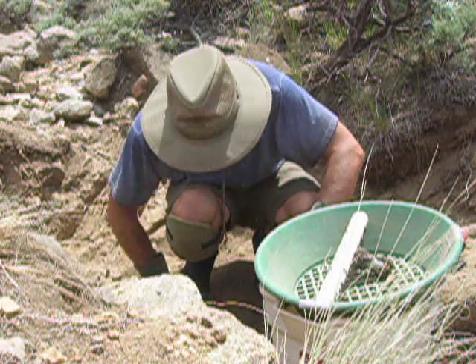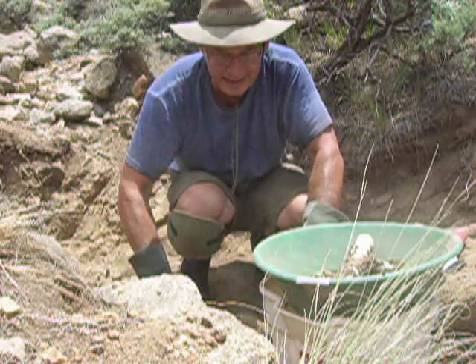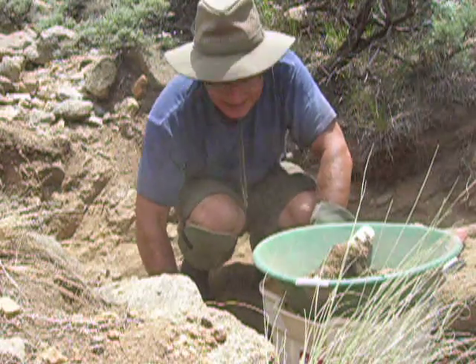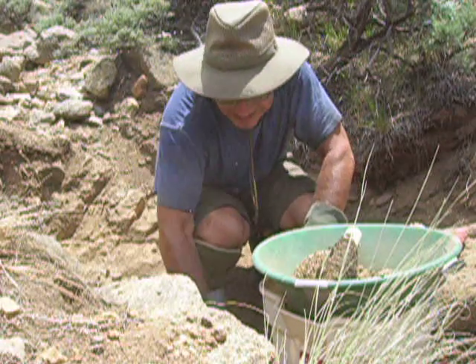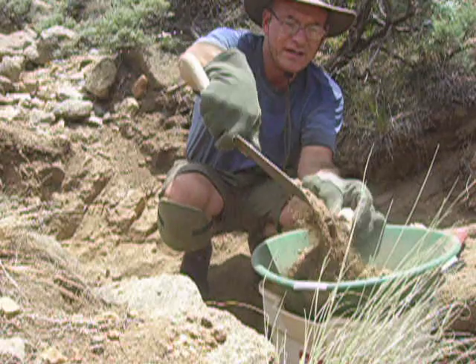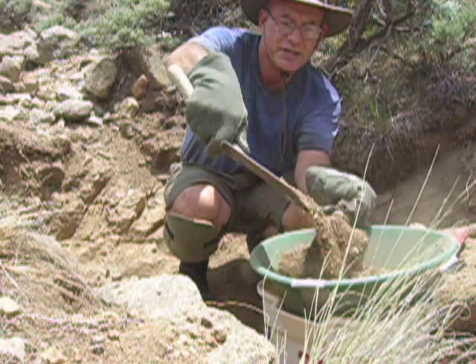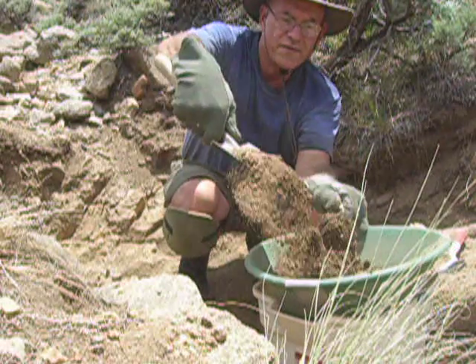Really mineralized ground up here in Cache Creek — lots of hematite, magnetite especially. Where you find mineralization, you're going to find gold as well. Lots of fine gold, no real nuggets, and pickers on occasion. But still all fun.